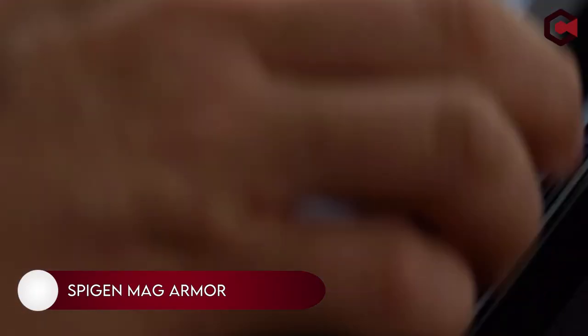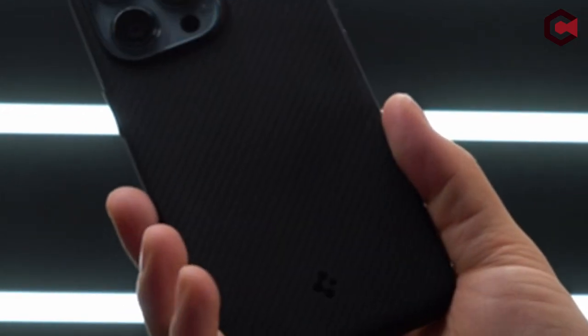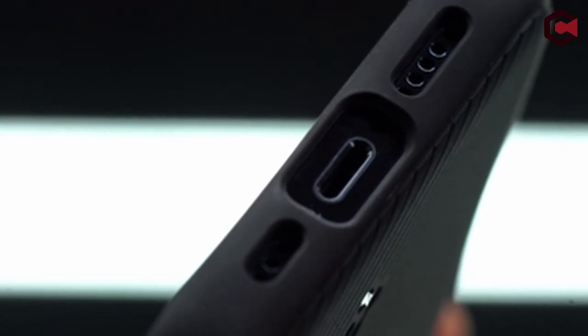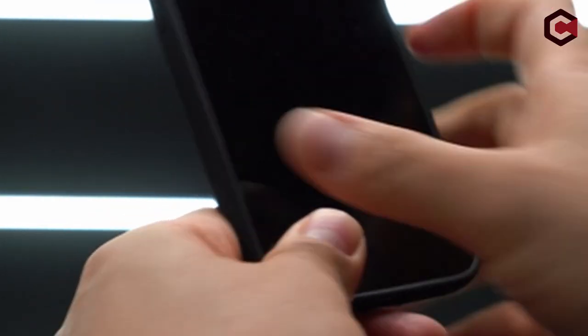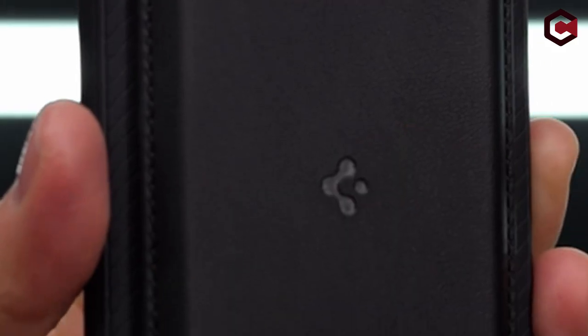Number 5: Spigen Mag Armor. The Spigen Mag Armor is a top pick for an iPhone case because of its high build quality and excellent protection against damage. This case provides excellent protection for your iPhone from drops, scratches, and dents without compromising the iPhone's look and feel. It comes in two colors — black and white — and has a raised lip around the screen and camera lens to protect from drops and make it easy to grip. The case also has a special raised lip designed to protect the edges and corners, and it has an integrated magnet that connects to the phone for easy attachment and removal.